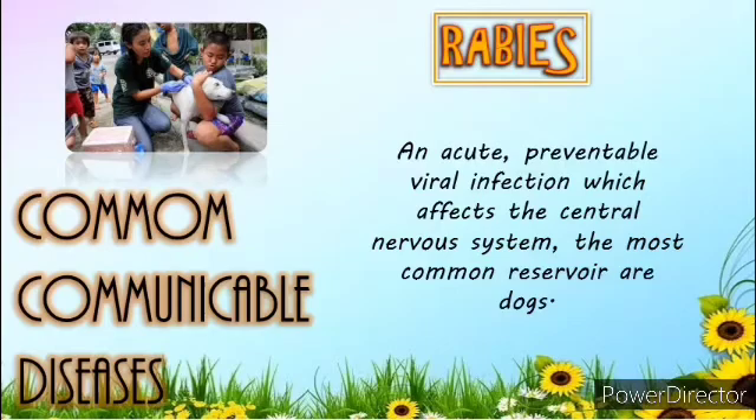Ninth is Rabies. It is an acute, preventable viral infection which affects the central nervous system due to the rabies virus. The most common reservoir in the country are dogs, although it could also infect cats, rodents, bats, and other warm-blooded domestic and wild animals. Person-to-person virus transfer can occur when saliva droplets are dispersed in the air or upon contact, although this rarely happens. Rabies could be treated if the signs and symptoms are not yet seen, but it is fatal once the signs of infection appear.